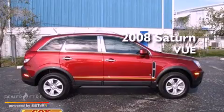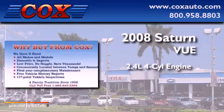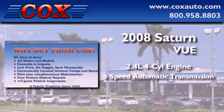This is a 2008 Saturn VUE. It has a 2.4-liter four-cylinder engine and a six-speed automatic transmission.